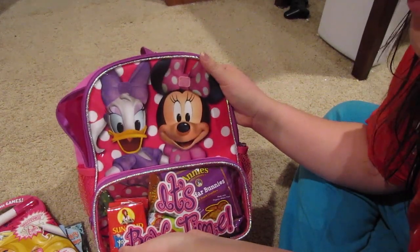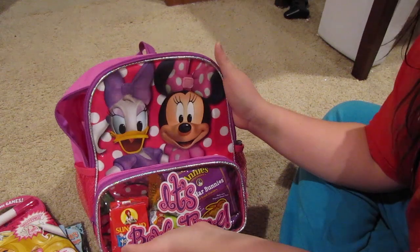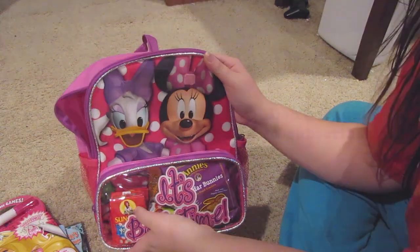So that's what's in her carry-on. I hope you guys liked this video — make sure to give us a thumbs up if you did, leave us any comments below, and we'll see you next time. Thanks for watching.